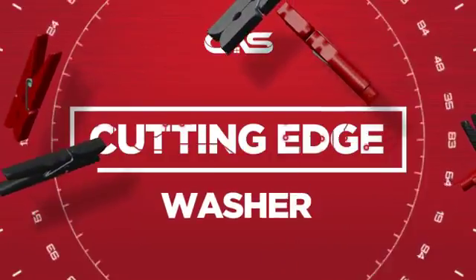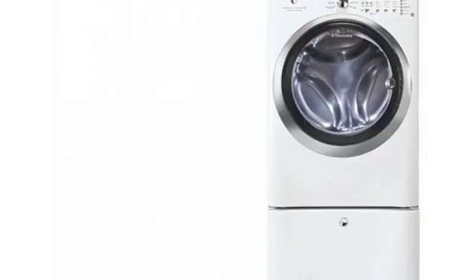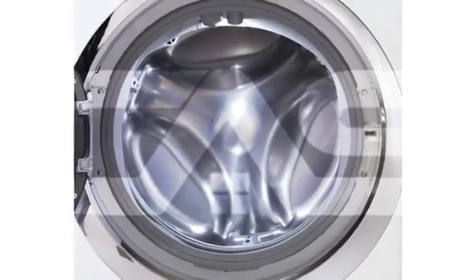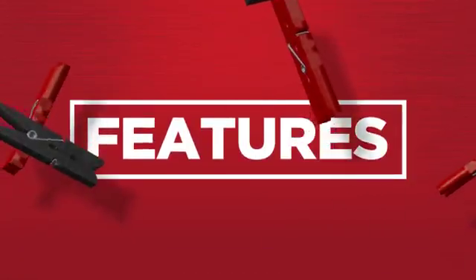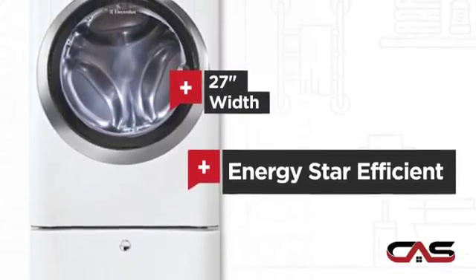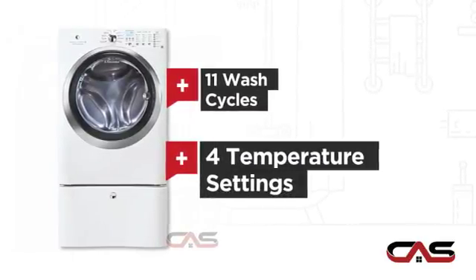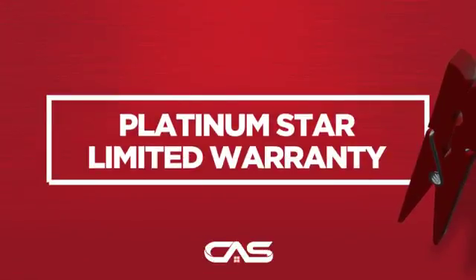Need a cutting edge washer? Try this front load model from Electrolux. It offers many features: a spacious 27 inch design, Energy Star efficiency, 11 wash cycles, 4 temperature settings, and much more.